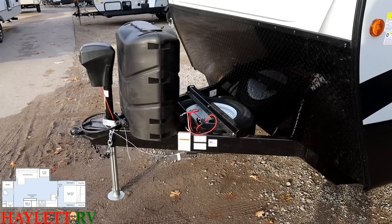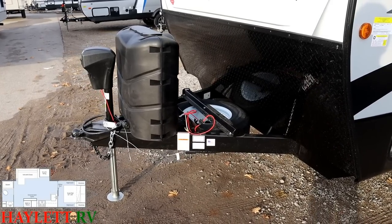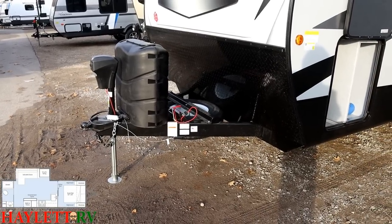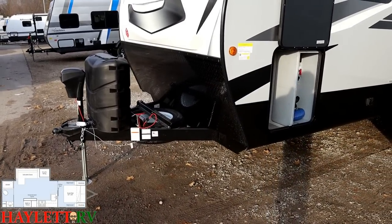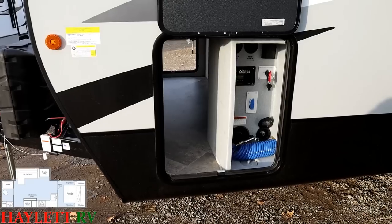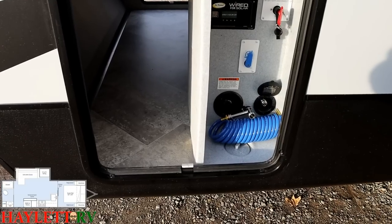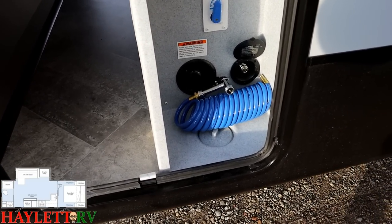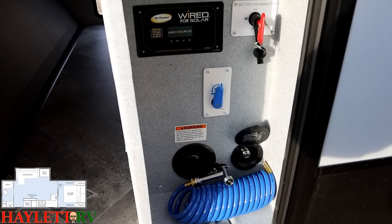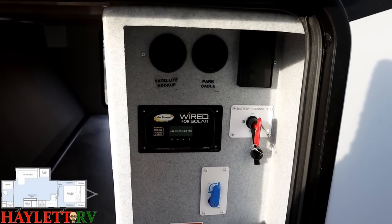Similar to a Freedom Express or Apex, they've tongue-mounted the spare tire, leaving the rear area open for a bike rack via the receiver hitch. Weight in front of the axles also tows better than weight behind. Very similar to a fifth wheel, you can see this fully enclosed docking center in the same location you'd find it on a fifth wheel, enabled by the drop-frame system. There's a handy outside sprayer port with a hose, and the solar prep wiring location is visible there along with a handy battery disconnect and separate cable and satellite hookups.